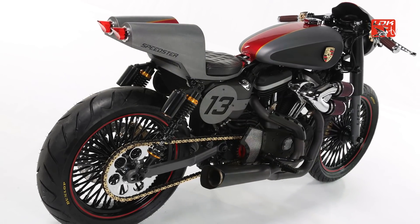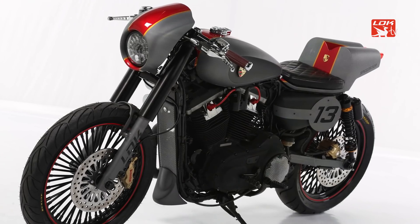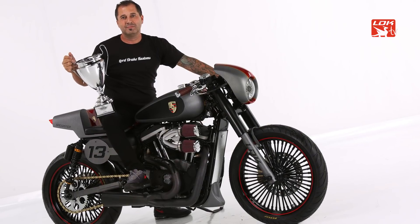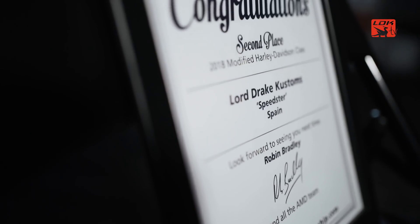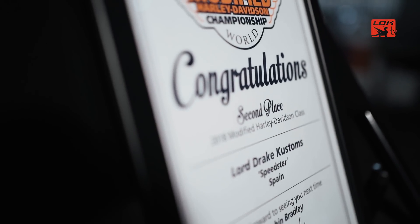It was built in record time and was presented at the World Championship 2018, which was celebrated in Germany, specifically in Cologne. It came in second in the modified Harley-Davidson category of the world — meaning we became, thanks to this motorcycle, world champions in the customization of Harley-Davidson.